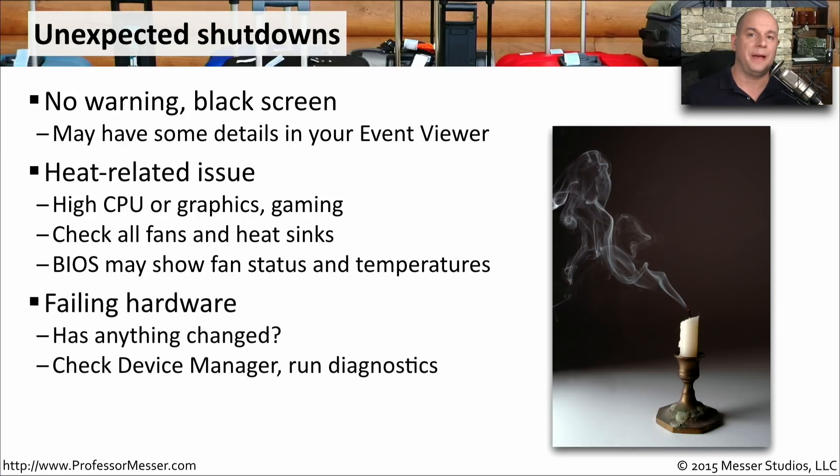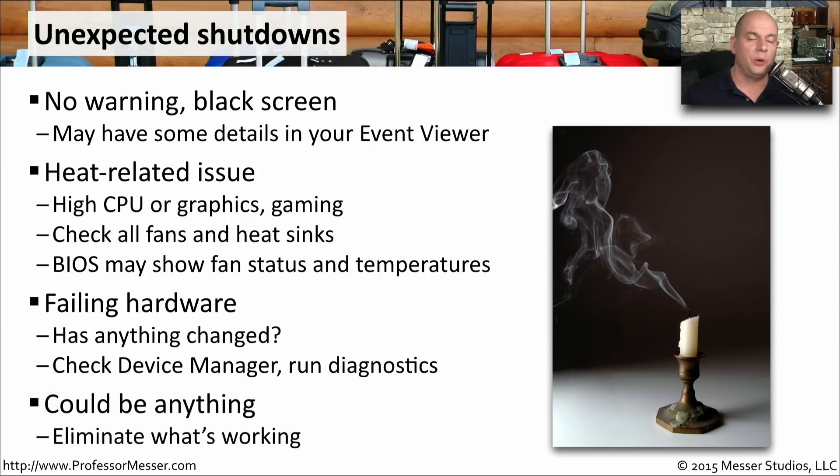Unexpected shutdowns might be caused by failing hardware. If you've added new hardware to your system, it might be worthwhile to remove it and see if the problem still exists. You could also check Device Manager in Windows, or run the hardware diagnostics that come with your computer. Because there is so little warning and usually no error message, it becomes a lot more difficult to troubleshoot. So you may want to find out what's working and start eliminating one thing after another until you find the single component causing these unexpected shutdowns.